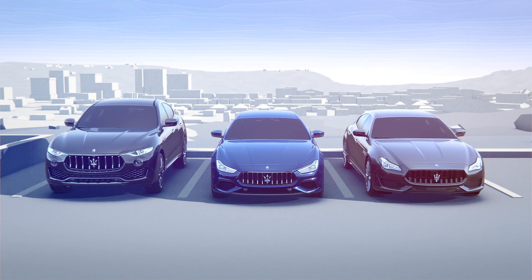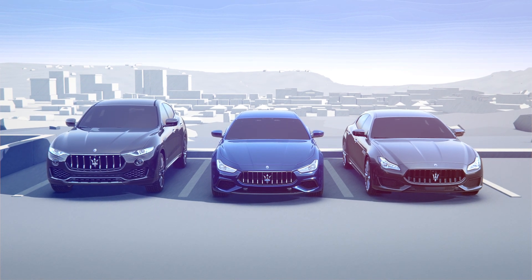Experience the comfort and safety provided by Maserati's new advanced driver assistance systems. Available on all Levante, Ghibli and Quattroporte models.